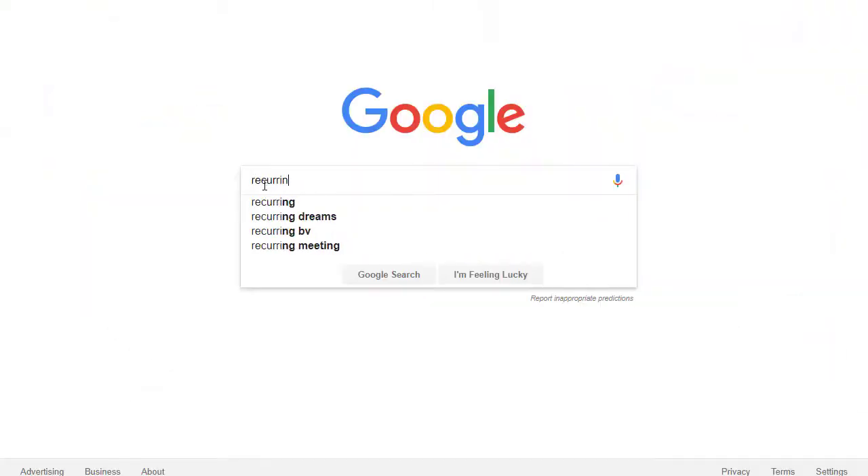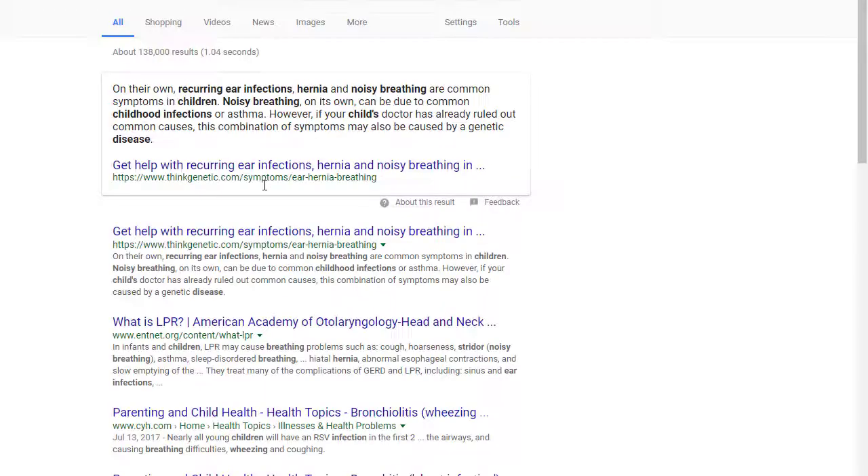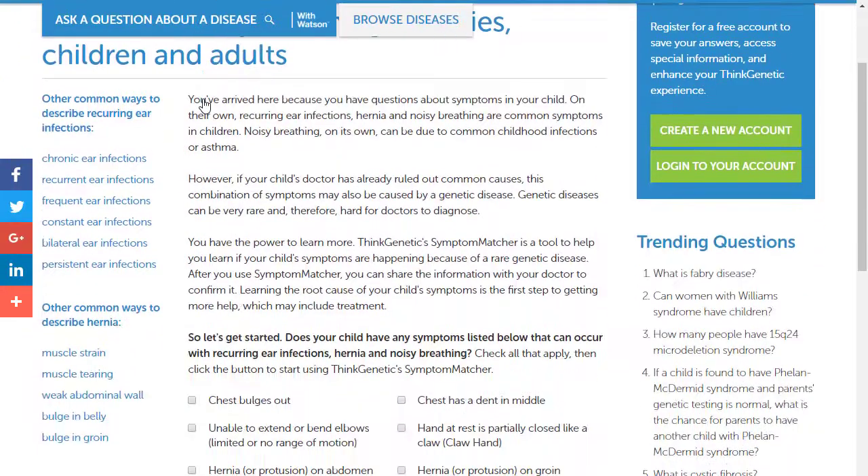In this video, we're using Think Genetic's Symptom Matcher to discover genetic possibilities for chronic symptoms. In this scenario, I'm a parent searching for my 18-month-old son. I'm concerned about a few symptoms that I've noticed, like reoccurring ear infections, hernias, and noisy breathing. Notice that these terms bring up a Think Genetic landing page.